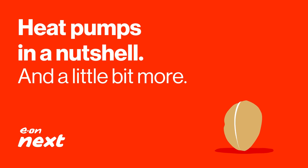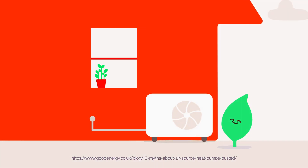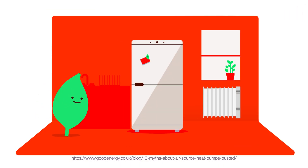What is an air source heat pump and how do they work? Think of it like a reverse refrigerator. It extracts the heat from the outside and pumps this warm air into your home, keeping you warm in the process.